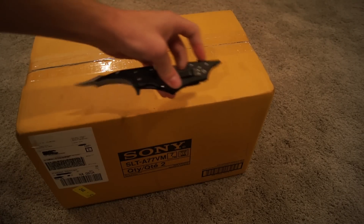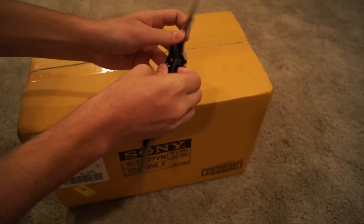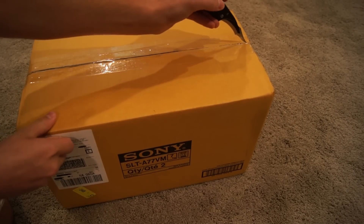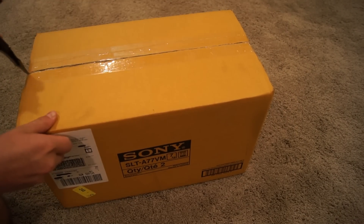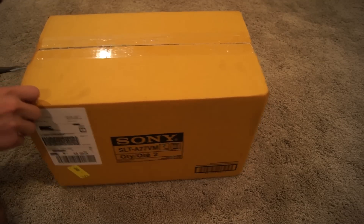We have my Batman knife, but I'm only going to have one blade open so I don't get stitches again. Let's go ahead and cut through this. I'm literally so excited. Almost cut myself there.